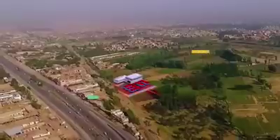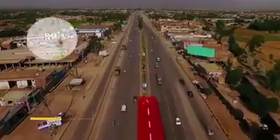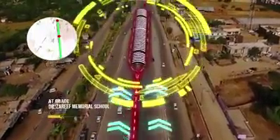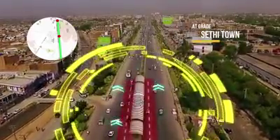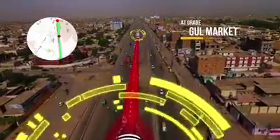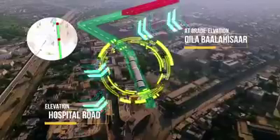The route runs along the GT Road, passing locations such as the General Bus Stand and Harshtnathri. The BRT then passes in front of Kila Bala Hisa through an elevated section.